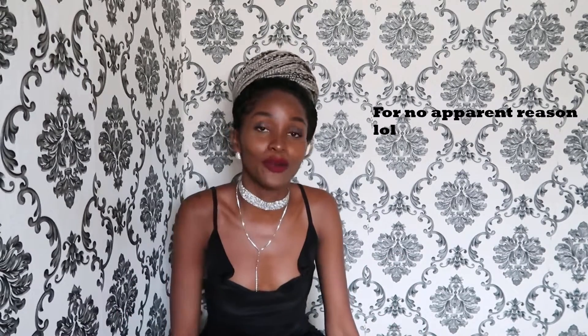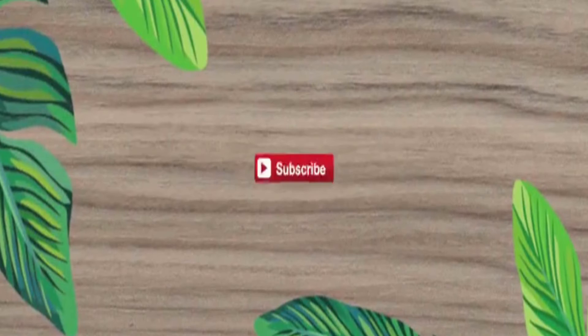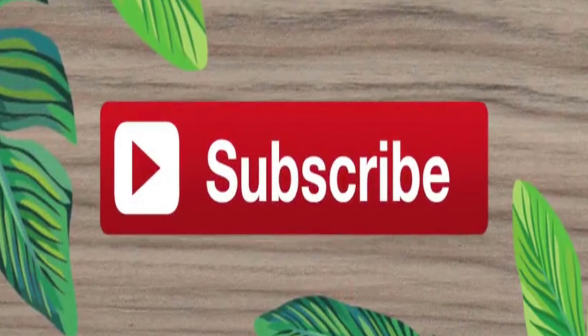Thank you so much for watching, guys! This was definitely my favorite look — do let me know which one was yours in the comment section down below. Hopefully you got some inspiration from this video on what to rock this festive season. Be safe, happy holidays, don't drink and drive, and I'll see you in my next video — bye!